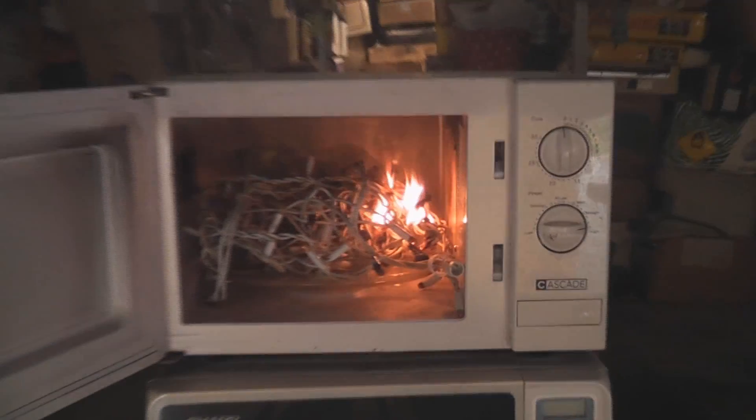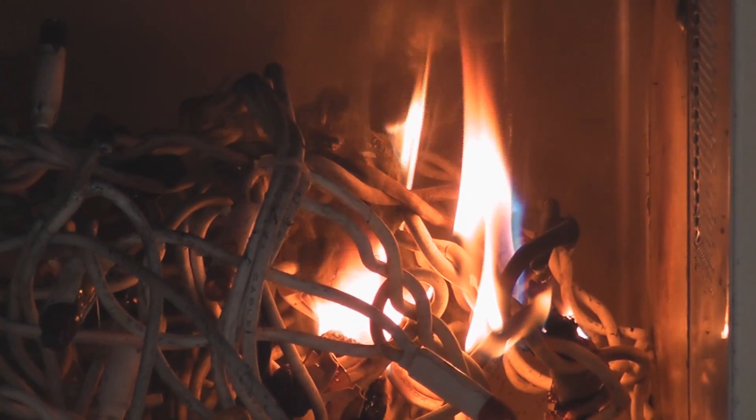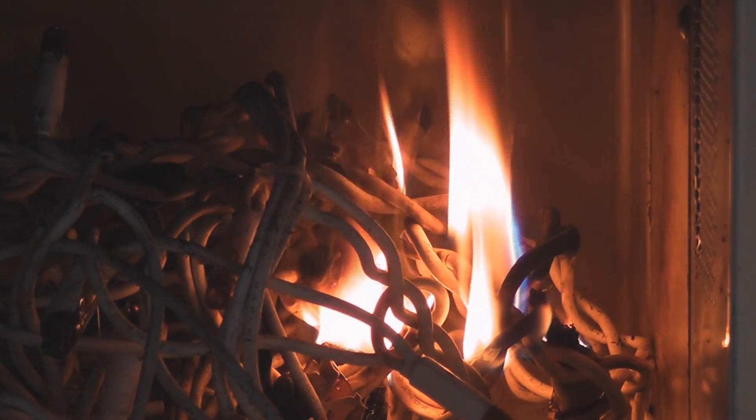Beautiful, look at the color of these flames. Purple. I hope the camera picks it up. Yeah, it does. It's stinking out the house.